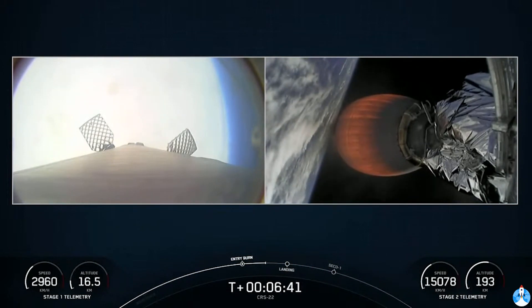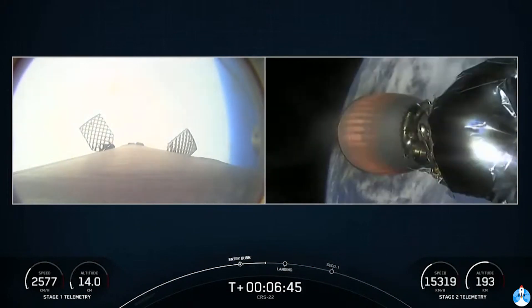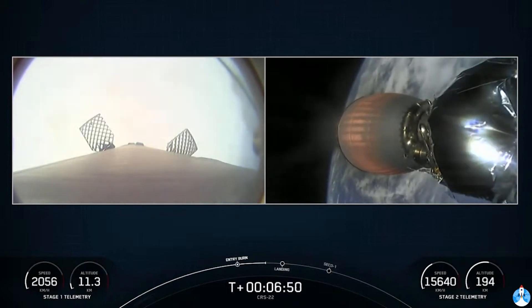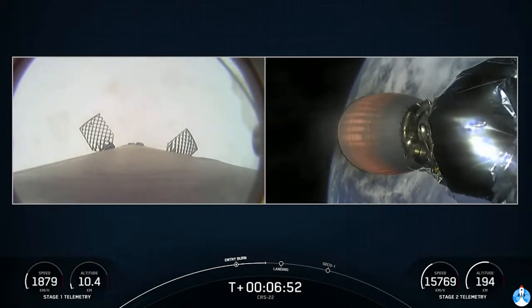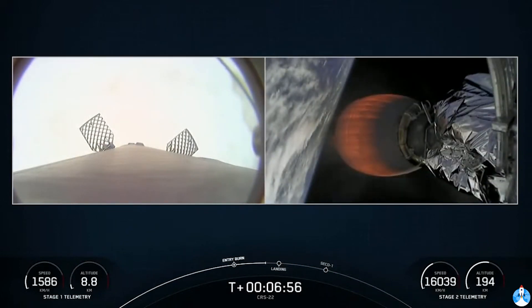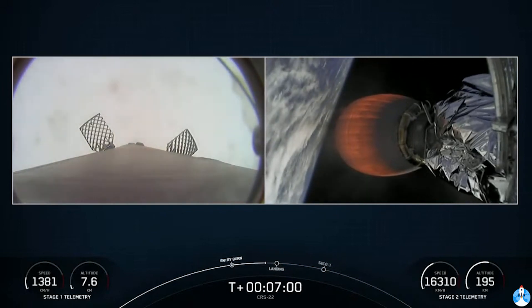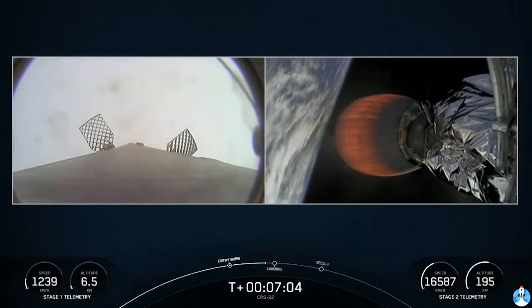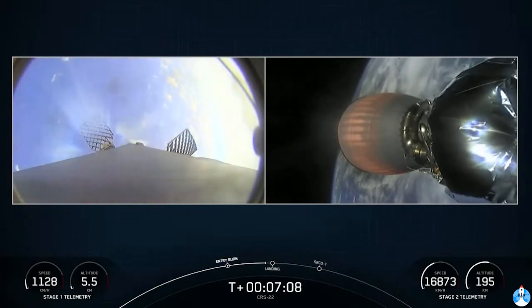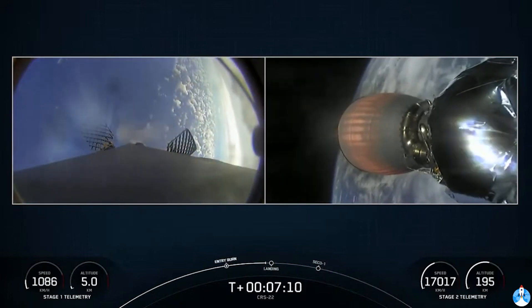If you're just joining us, welcome. On your screen is a live view of Falcon 9's first stage on the left and the second stage on the right. We had an on-time liftoff at 1:29 p.m. Eastern Time, nominal ascent so far. The next major event coming up is the landing burn, which will bring the vehicle speed rapidly down to zero.